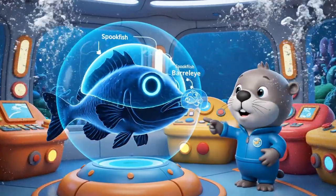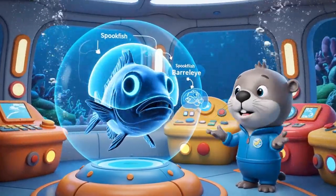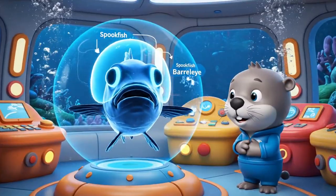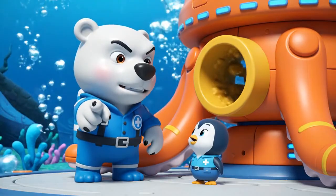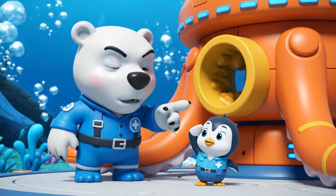The spook fish has a transparent head, so it can look up through its own skull to spot food. If it's near the Octopod, it might be lost. Peso, to the Gup!